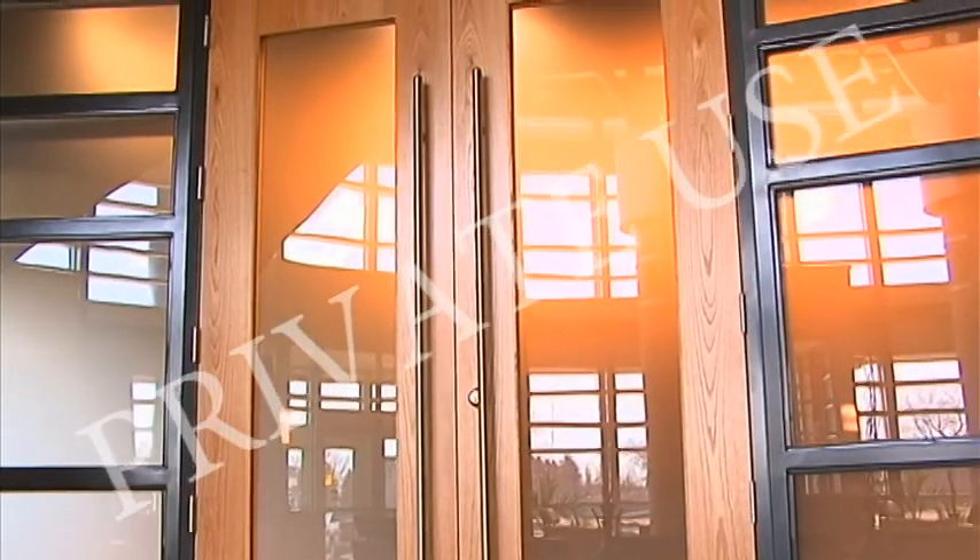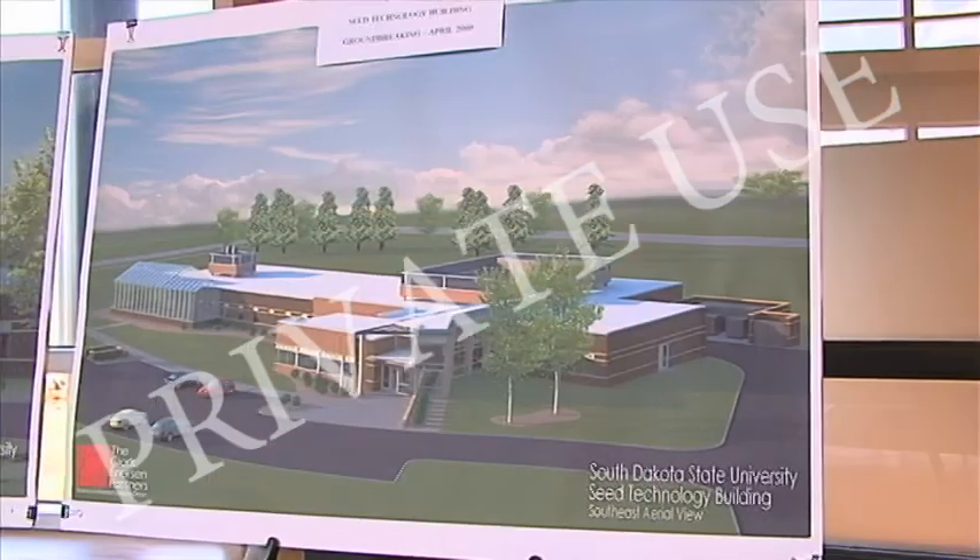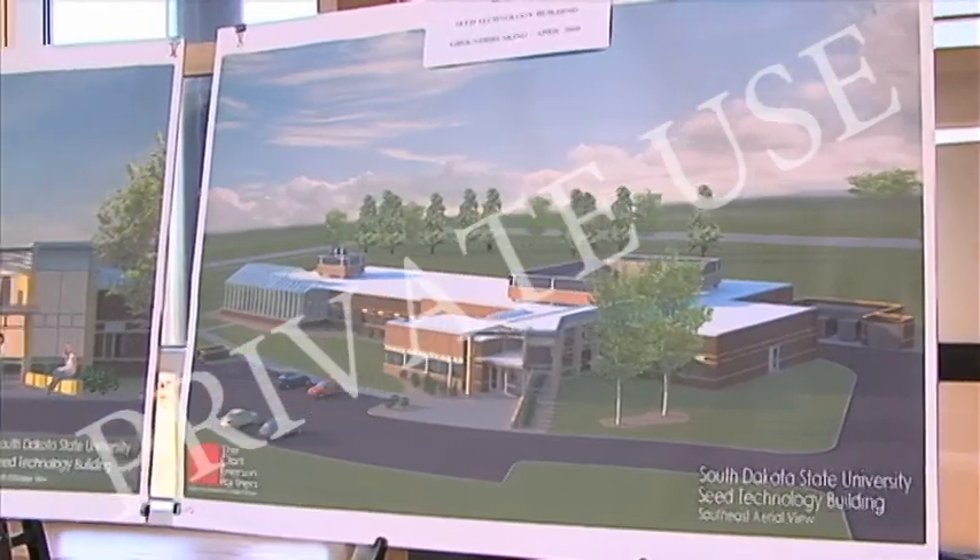We put nine-foot oak double doors with frosted glass in the doors, as kind of a grand entrance, with large pull bars to come in to the physical space.